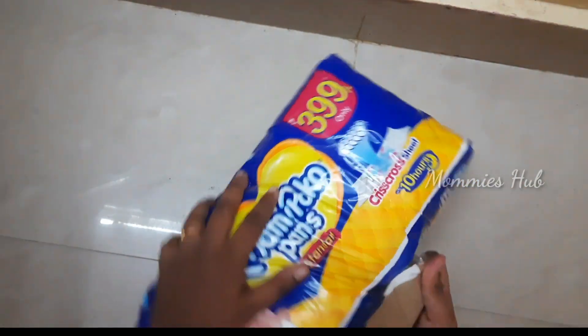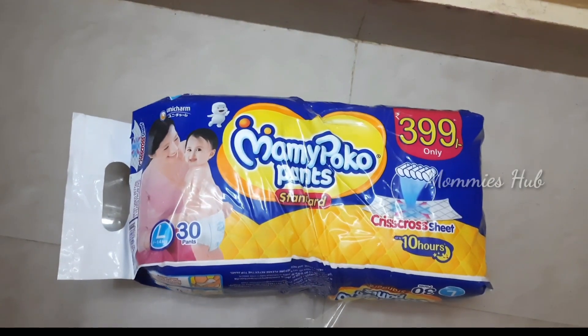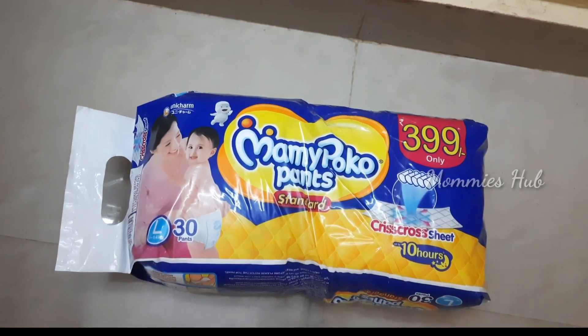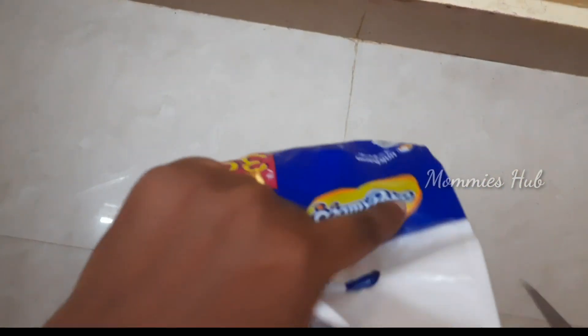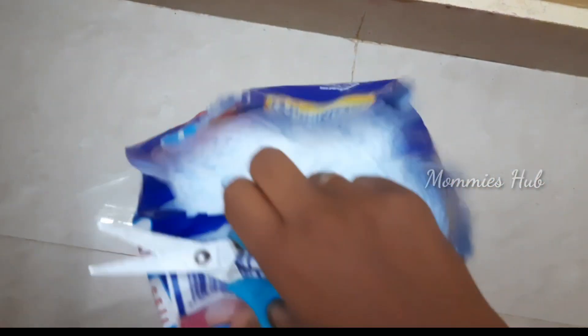That's why 30 pants are very sufficient for me. While I have my baby, I can use Mamy Poko Pants for a second baby too. Most of the mommies use Mamy Poko Pants. I have a survey on our channel that has a lot of votes for Mamy Poko Pants.